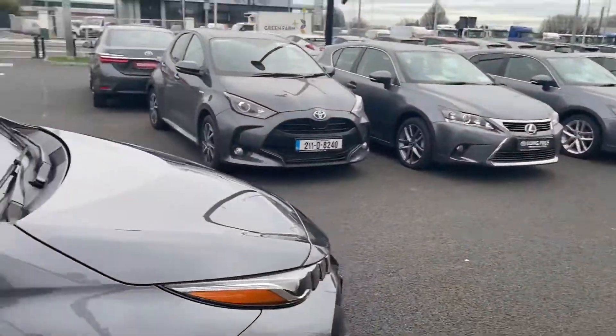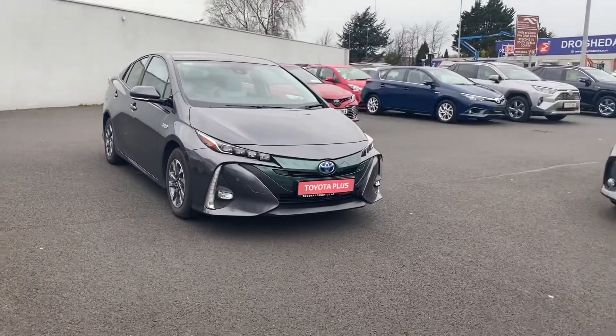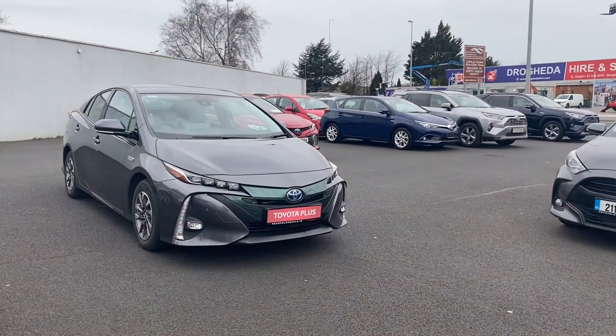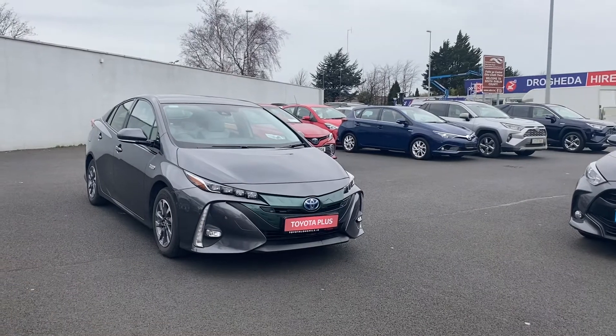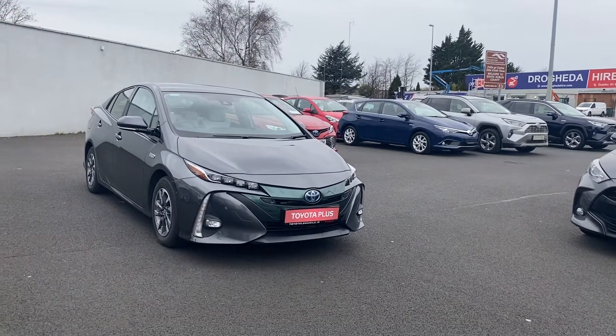16-inch alloy wheels. For any more information on this Toyota Prius, please give us a call on 01 460 6070, or drop myself or the sales team an email at sales@toyotalongmile.ie. Thank you.